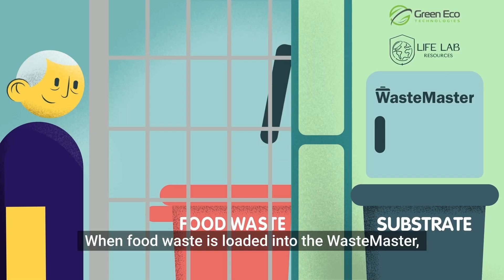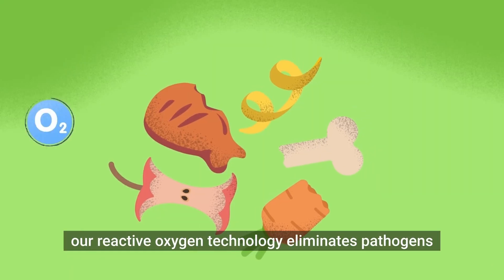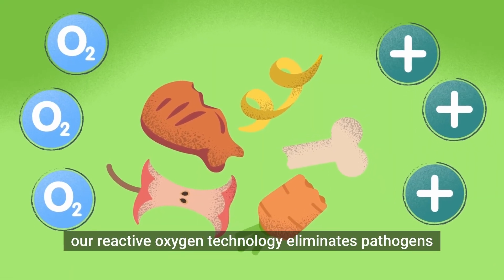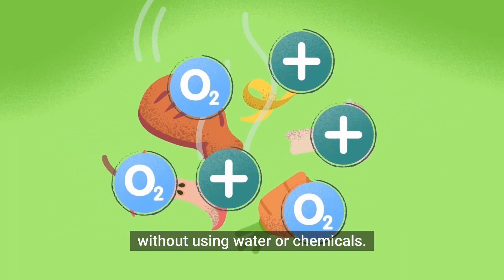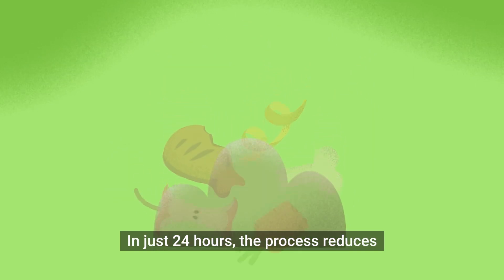When food waste is loaded into the waste master, our reactive oxygen technology eliminates pathogens while conserving nutritional value without using water or chemicals. In just 24 hours,